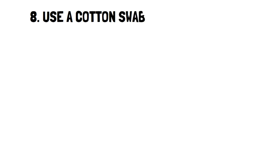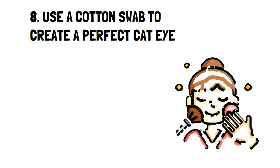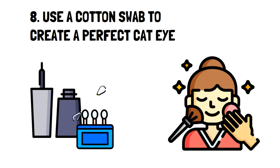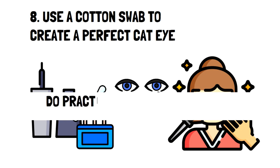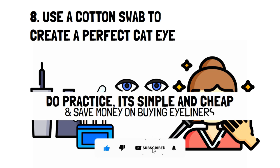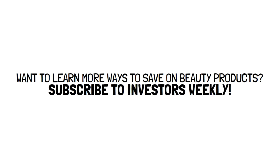Number eight: use a cotton swab to create a perfect cat eye. This is an excellent tactic for those who enjoy more advanced makeup but don't want to spend on the many tools needed for it. All you need to do is get some liquid eyeliner and dip a cotton swab in it, then use it to draw a neat line along your lash. This may take some practice, but it's simple and very cheap. Typically, people will buy eyeliners with a specific tip to help draw, but adding that tip already boosts the price significantly. This tip will definitely save you money.